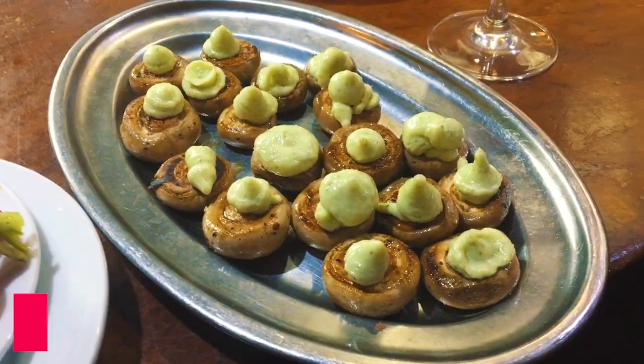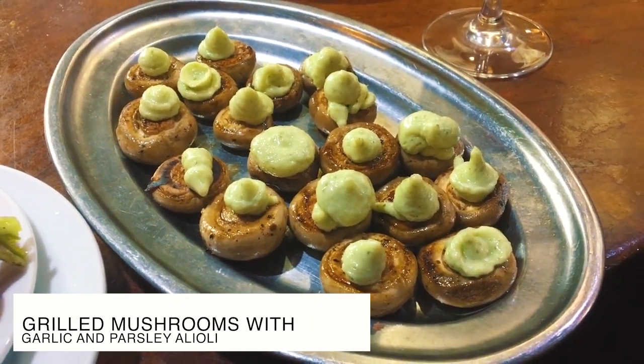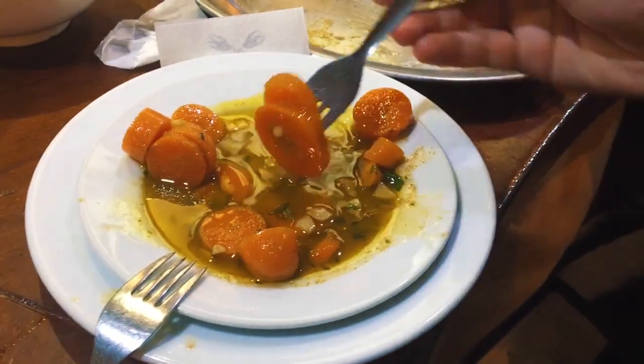Wow. Perfectly grilled mushrooms, really parsley and garlic flavored alioli on top. What a beautiful tapa. We've gotten excited. We love this place so much. We've ordered another famous tapa, which are the carrots, done in cumin — slightly boiled with cumin. Oh my God, I love this tapa. It's coming now.